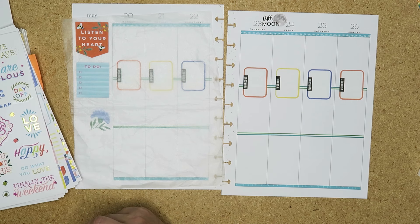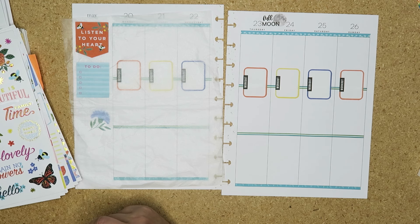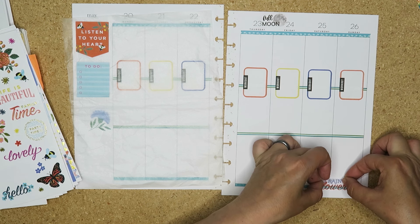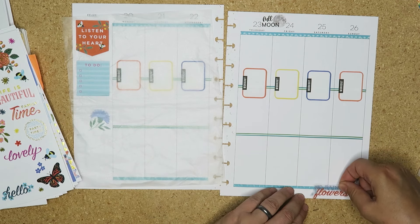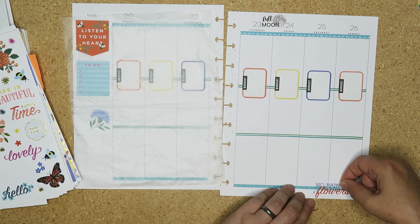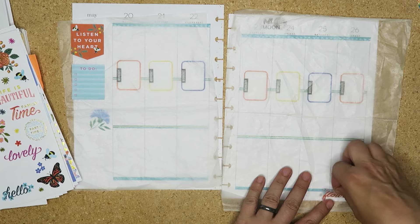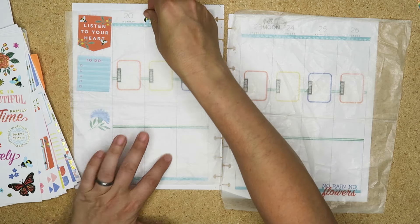I've got quotes but they're all in the wrong colours and they've got gold. Oh here we go - 'No rain, no flowers.' I feel like I want something here to balance this, and I'm drawn to this. Let me de-stick it a little bit first. I was so gung-ho and then ran out of gung and ran out of ho.